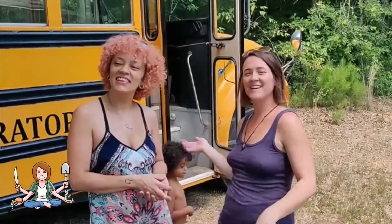Hi, this is Catherine with the Homestead Guru. I am here with my friend Jamie. We are in northern Louisiana and she is in the process of converting a school bus.